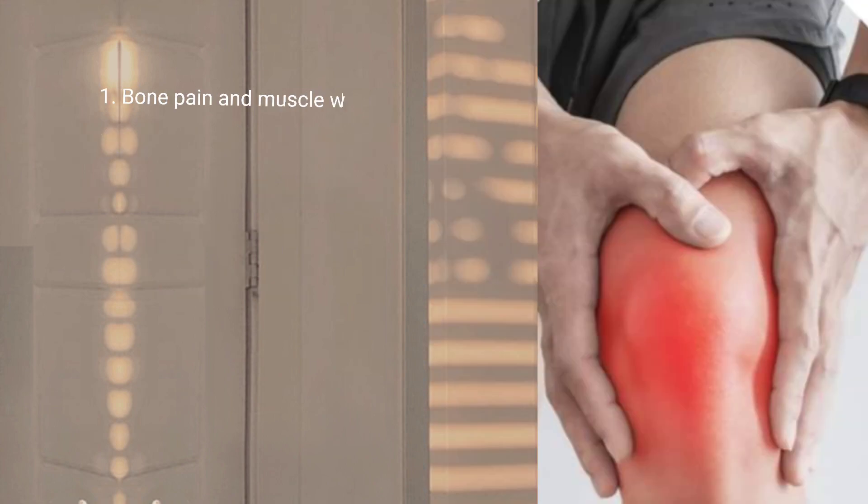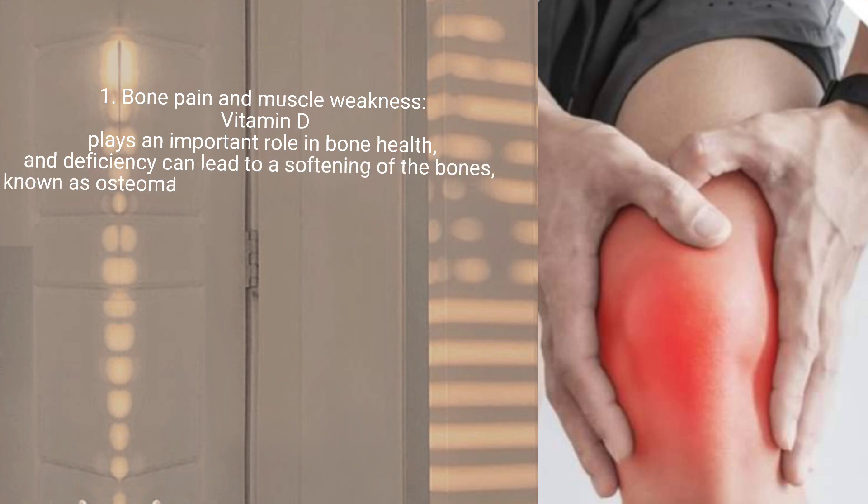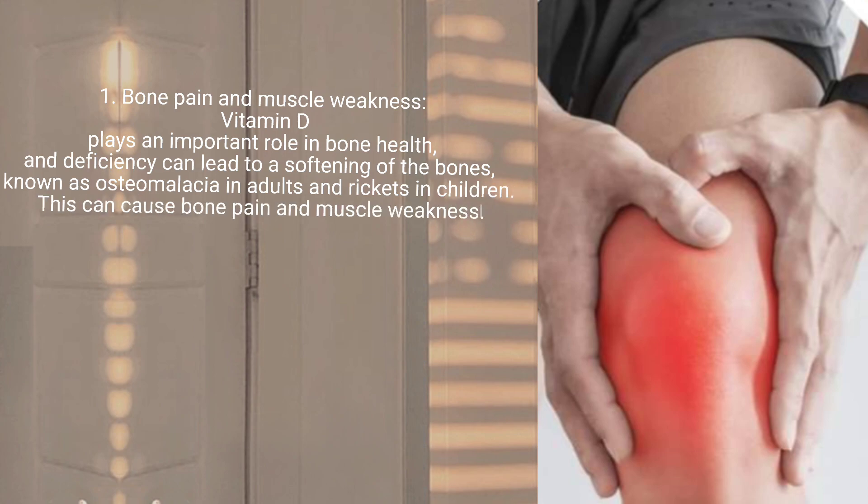1. Bone pain and muscle weakness. Vitamin D plays an important role in bone health, and deficiency can lead to a softening of the bones, known as osteomalacia in adults and rickets in children. This can cause bone pain and muscle weakness.